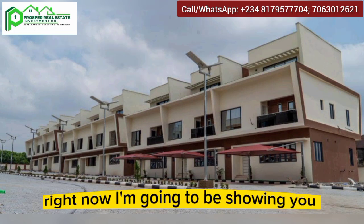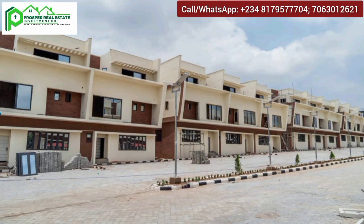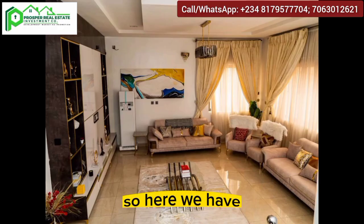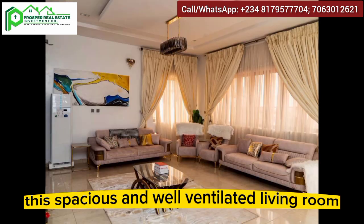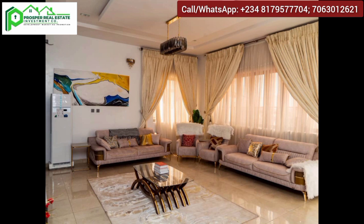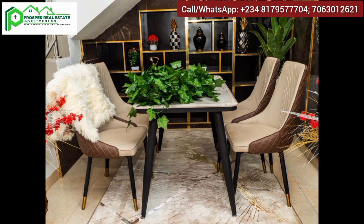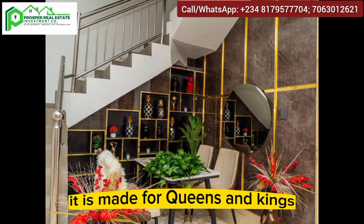Now I'm going to be showing you some of the interior finishes. Here we have this spacious and well-ventilated living room — it is indeed the true definition of luxury. You can see the dining area and its beauty; it is made for queens and kings.